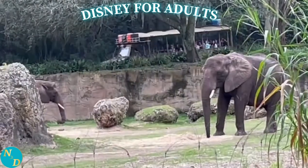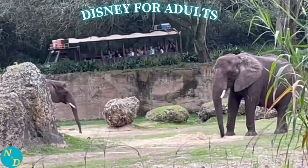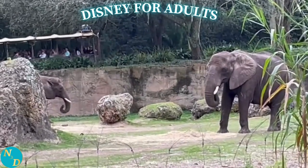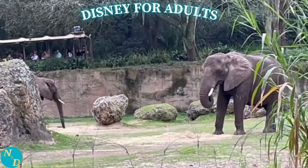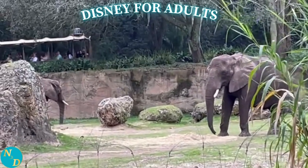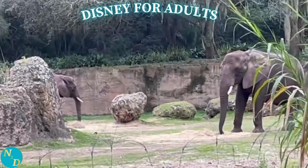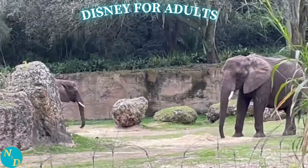You do see in the background the transport trucks from the Kilimanjaro Safaris ride. As Dominic stated at the start of the tour, it is totally up to the elephants how close they come to the viewing area or how far they stay to themselves. In our case, they did not venture too close to us, yet it was still breathtaking.